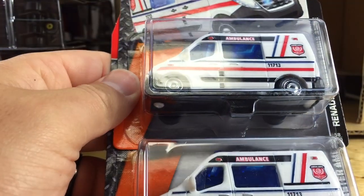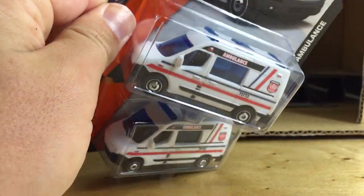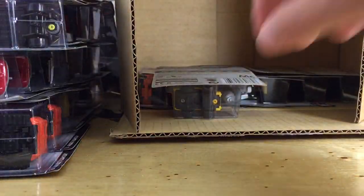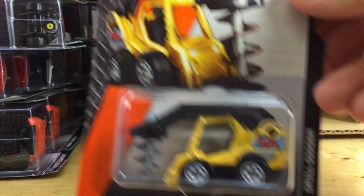We have the Bernolt Master Ambulance — very, very cool. I think this is the exact same one that was in the EMT 5-pack, but regardless it's an awesome looking ambulance. And then we have the Drill Digger.